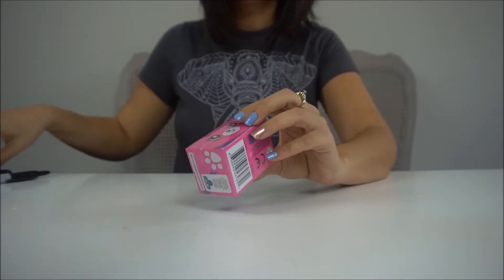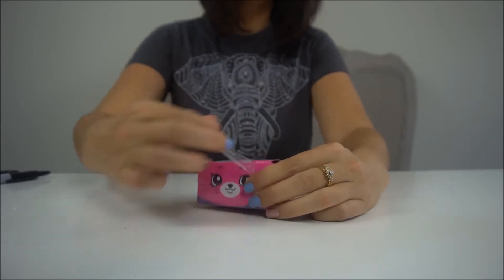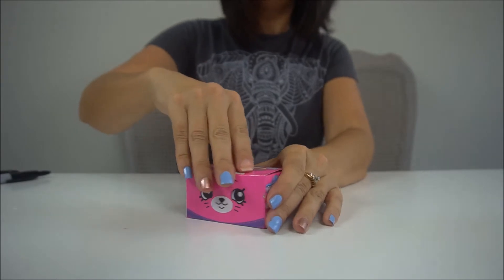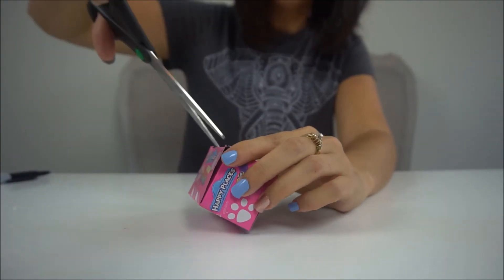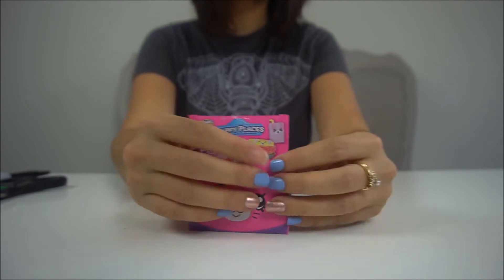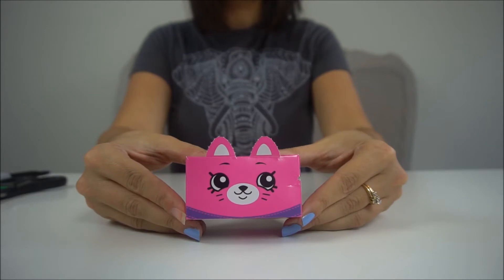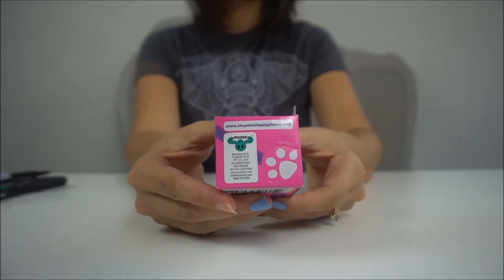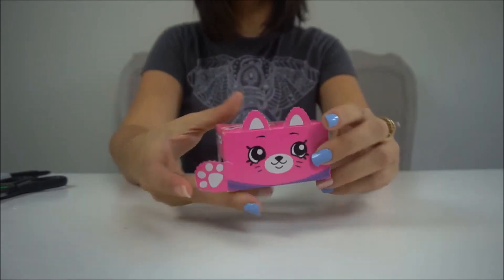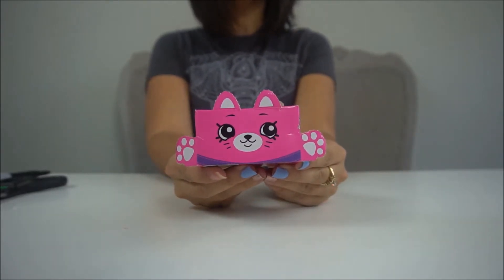Alright, here is our first box. I'm going to go ahead and cut the plastic off so we can get in here. I am so excited about these, you guys — I have been waiting and waiting for them to come out. It looks like if you open up back here, you can pop these ears out, which is going to be so super cute. And Ari just showed me that there are actually paws that come out too. There's our little kitty cat — oh my gosh, so cute.